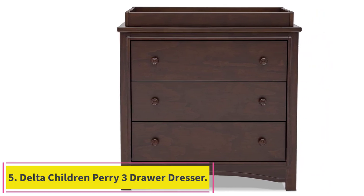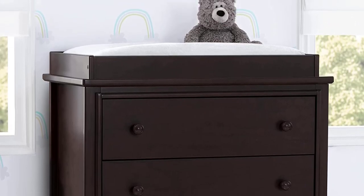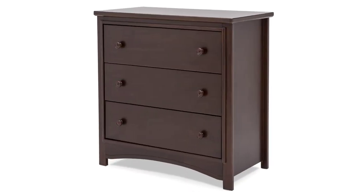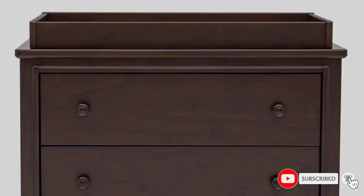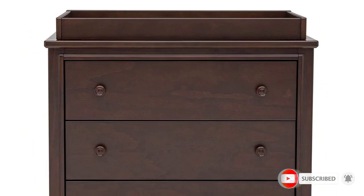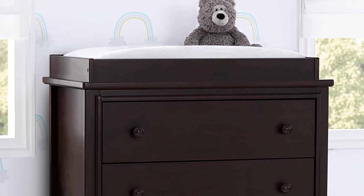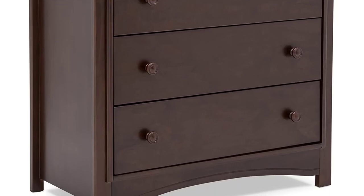Number 5: the Delta Children Perry 3 Drawer Dresser. Smart design details make this a standout — round drawer pulls accent the three spacious drawers trimmed with picture frame molding. Topped with a removable changing top, this nursery dresser creates the perfect space for diaper changing now, and is easily removable for a more grown-up space later. Available in Bianca white, moonstruck gray, and walnut espresso. All Delta Children dressers meet the requirements of ASTM F2057, the voluntary industry tip-over standard. For your children's safety, only purchase dressers that comply with this standard.